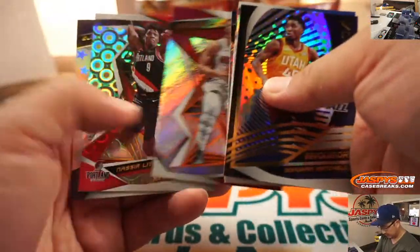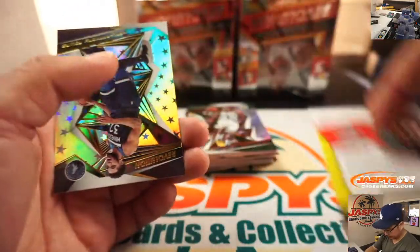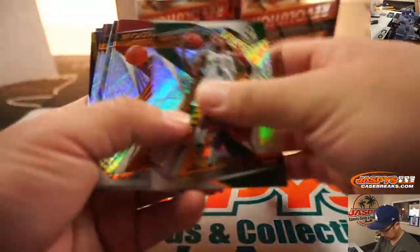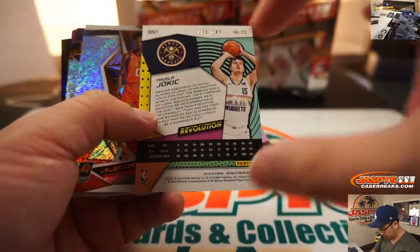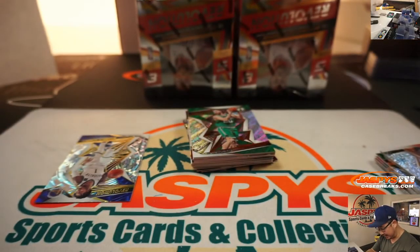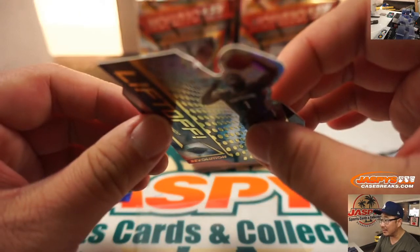Vortex, Nasir Little. Groove, Karl-Anthony Towns. Astro. Impact, Nikola Jokic. And we've got a Zion die cut — Liftoff die cut. Nice.